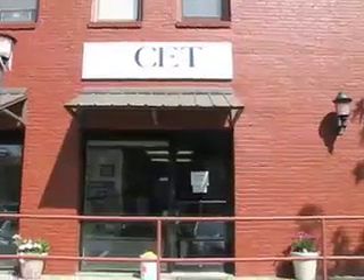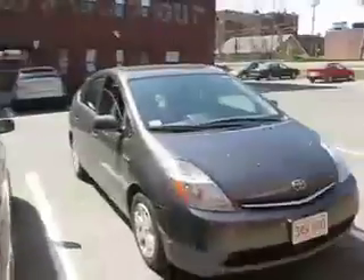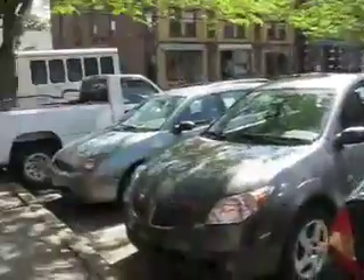CET — Center for Ecological Technology. This is a very green area of the planet to live. I'm here with Beth Paulson from CET, the Center for Ecological Technology. So Beth, tell us a little bit about CET. CET is the Center for Ecological Technology, and our role in this project is as the lead for homes provider.